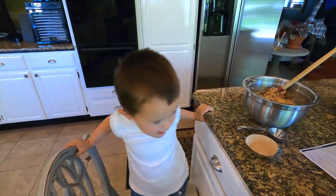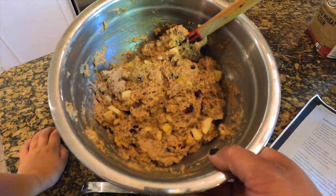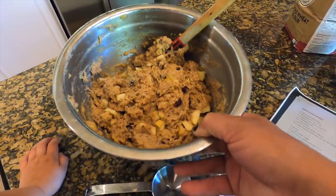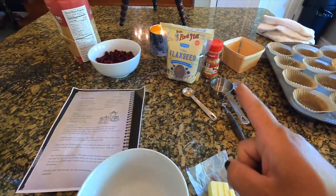Ready to make the streusel topping! Let's show everybody our batter — doesn't that look delicious? It smells good too. You can see the berries in there and the apple, and I can smell the honey. Now we are going to do the streusel, which is brown sugar, whole wheat flour, flaxseed, cinnamon, and butter.